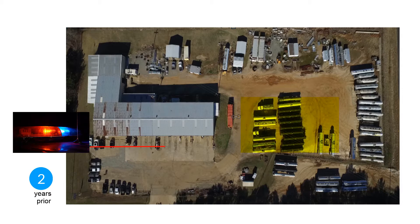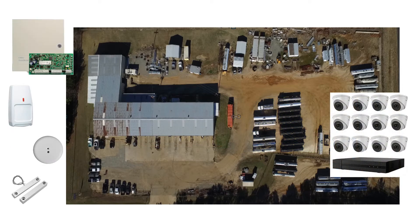Two years ago, a burglar stole $15,000 worth of welding equipment in a truck located outside. The video system recorded the crime, but an alarm did not occur. Even though both systems did exactly what they were designed to do, the customer was rightfully upset.